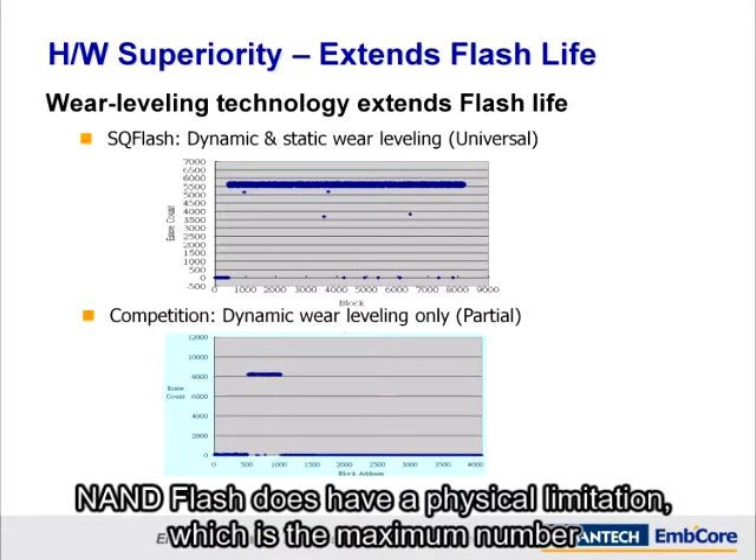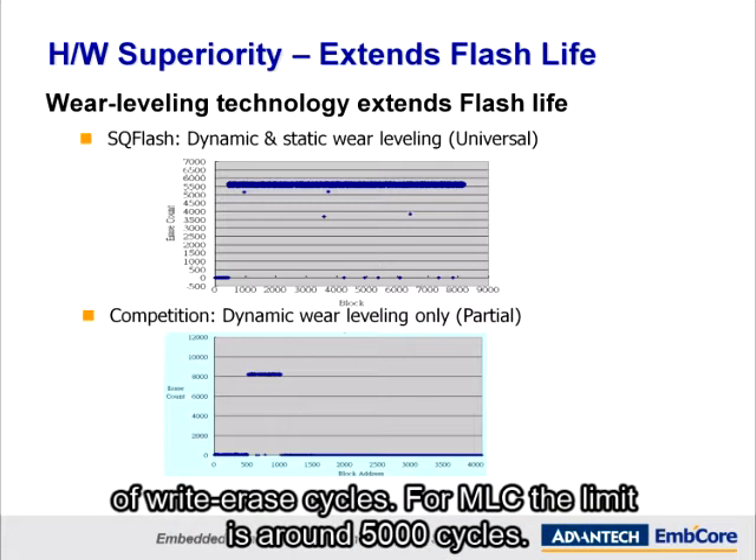NAND flash does have a physical limitation, which is the maximum number of write-erase cycles. For MLC, the limit is around 5,000 cycles.